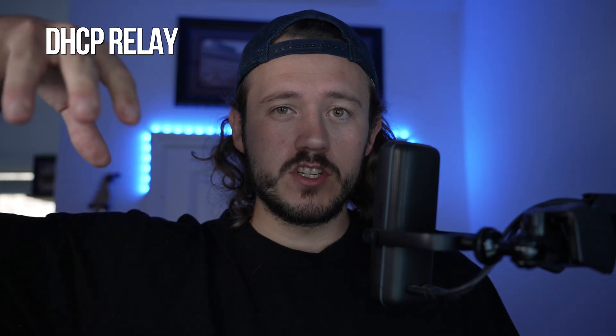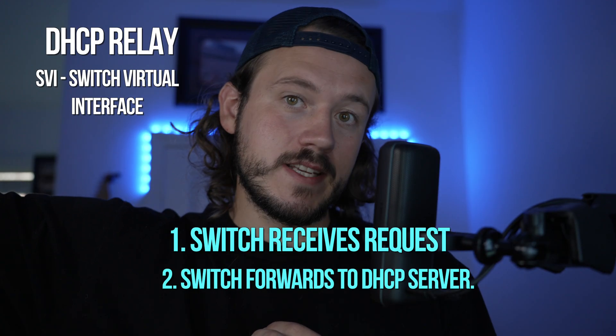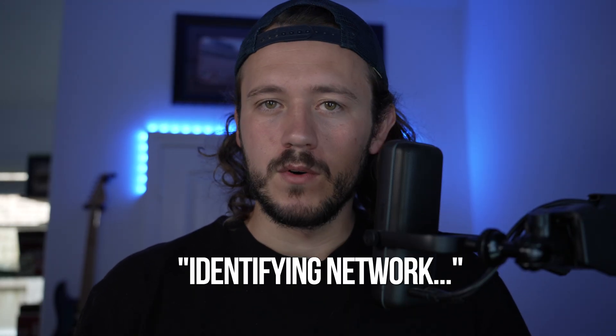I started looking at how DHCP was set up. This switch was configured as a DHCP relay — it has a layer three virtual interface and forwards DHCP requests to the DC. The DHCP helper address looked correct; it was pointing requests to the right place. So I plugged a new PC into the non-functional port just to verify. It could not get an IP either — stuck on identifying network or unidentified network. This told me something had to be wrong upstream or at the VLAN level.